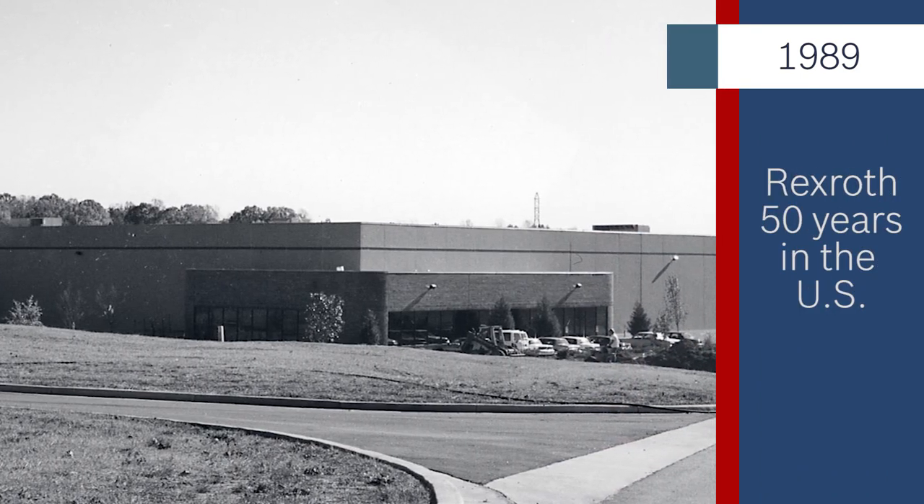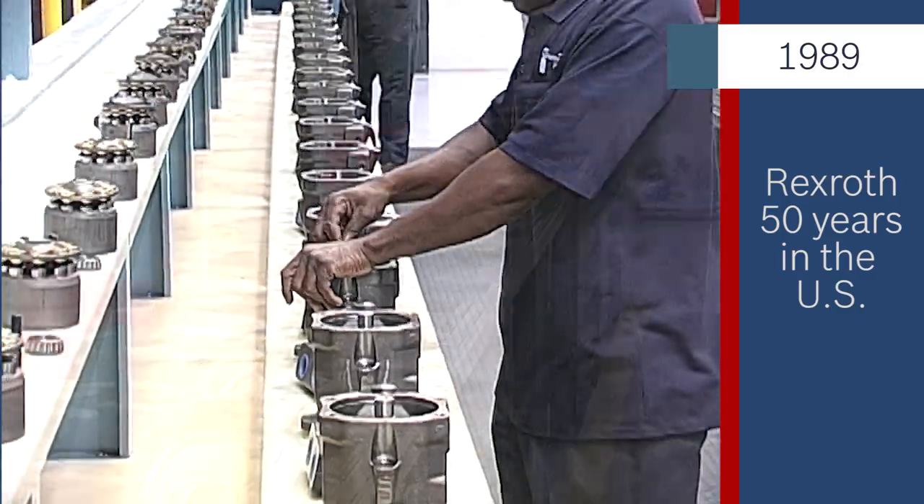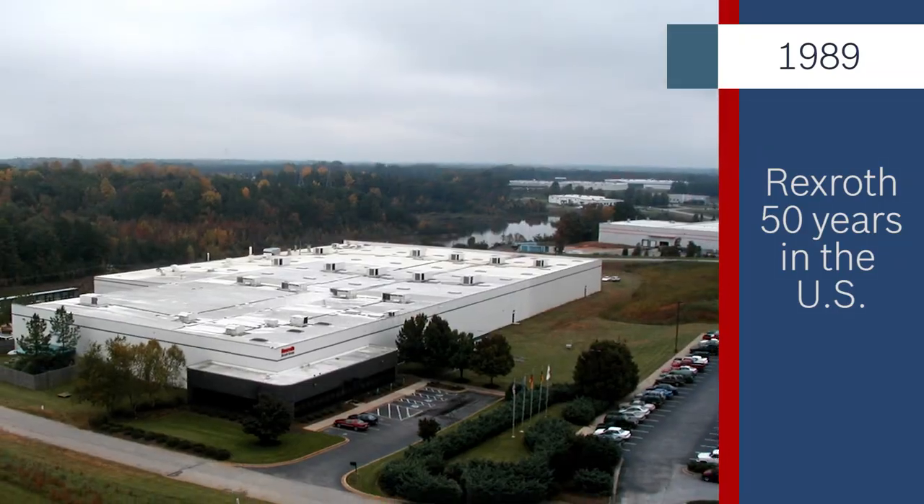During the same period, Rexroth opened Bruninghaus Hydromatic in Fountain Inn, South Carolina, which is now our main mobile hydraulics manufacturing facility and our largest facility in the U.S.